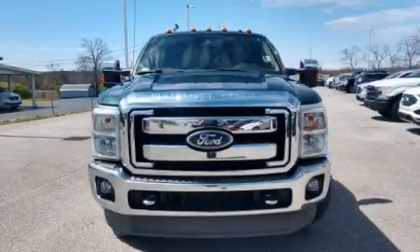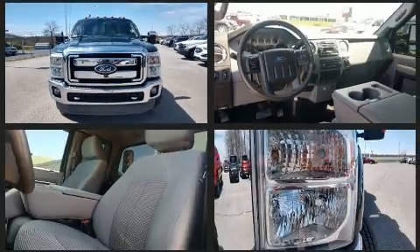Here's a great deal on a 2011 Ford F-350. It features an automatic transmission, four-wheel drive, and a powerful eight-cylinder engine.